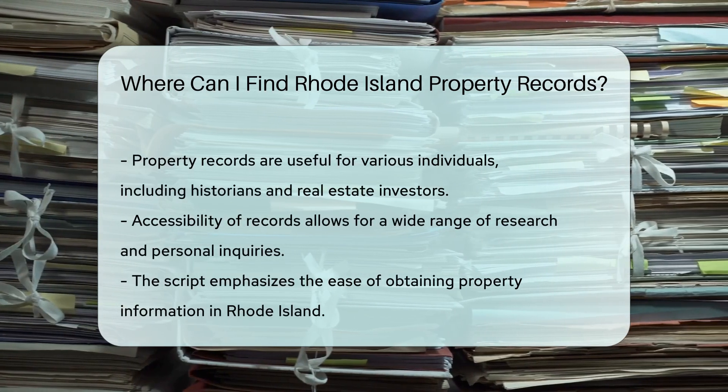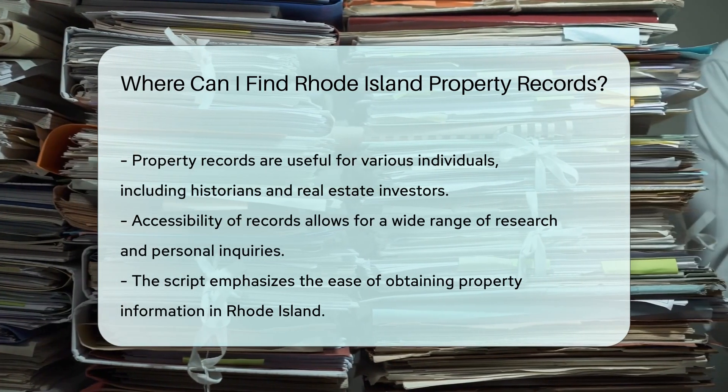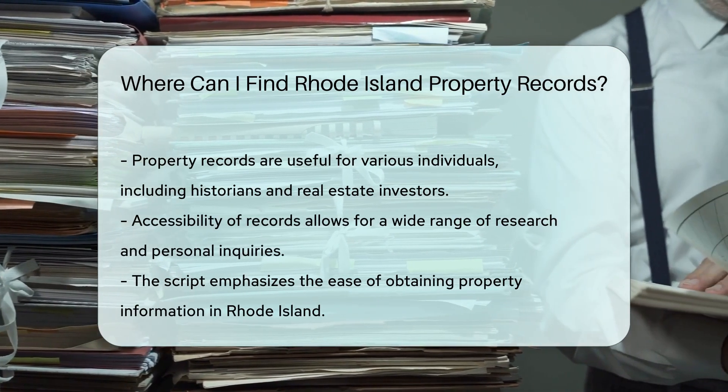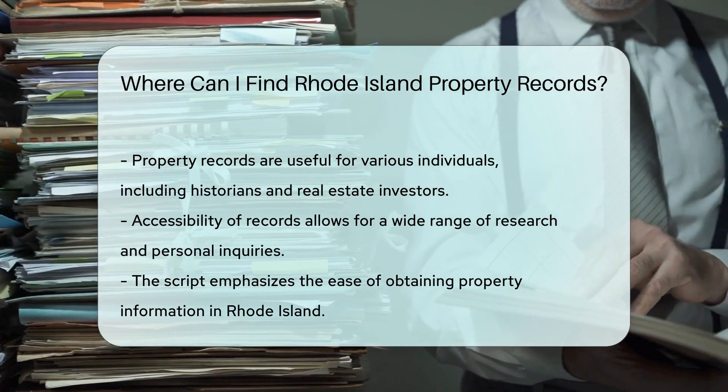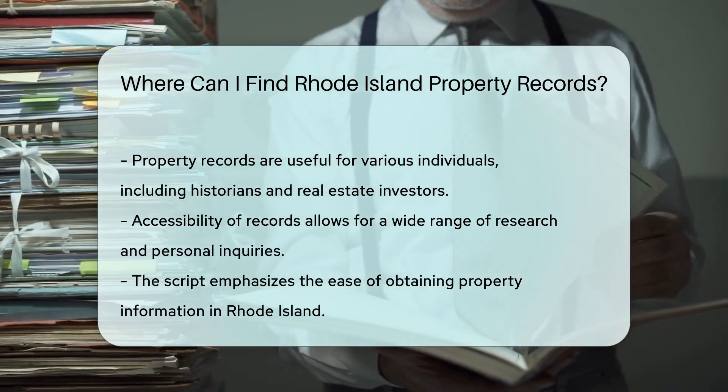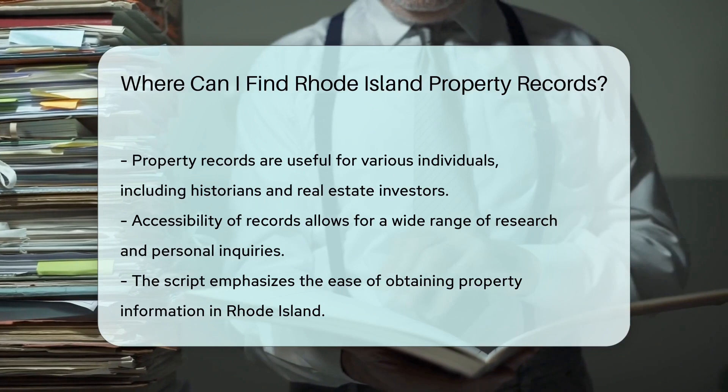And if you're hitting a wall, don't fret. Each Rhode Island county has a registry of deeds — they've got the historical scoop on property transactions. In short, whether you're a history buff, a budding real estate mogul, or just plain nosy, Rhode Island property records are accessible to all. Happy hunting!